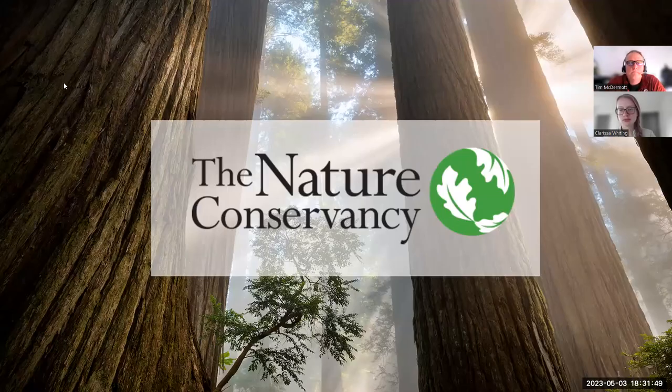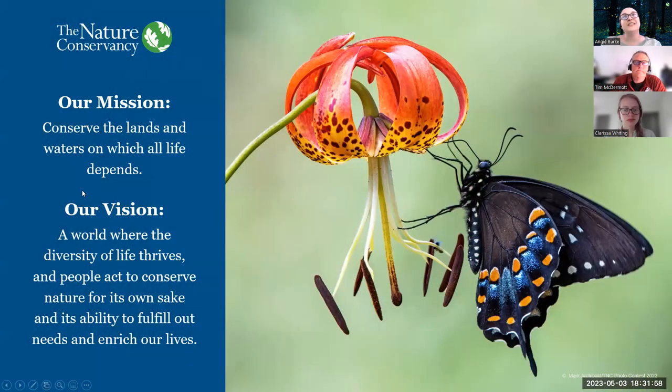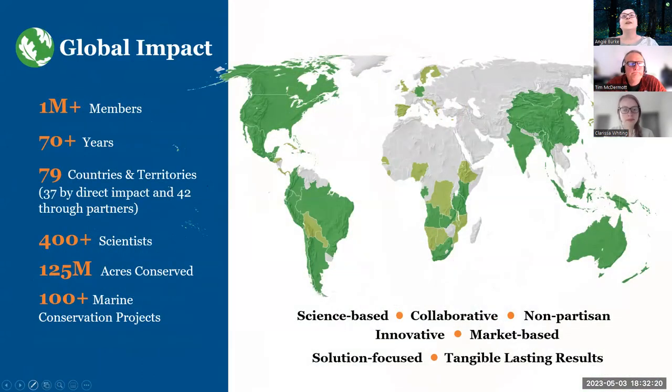I know here in Columbus, Ohio, it doesn't quite feel so summery, but I'm looking forward to the abundance. We're going to go ahead and get started here, and I have a quick presentation. The Nature Conservancy is one of the leading global conservation nonprofits. Our mission is to conserve the lands and waters on which all life depends. Our vision is a world where the diversity of life thrives and people act to conserve nature for its own sake and its ability to fulfill our needs and enrich our lives.